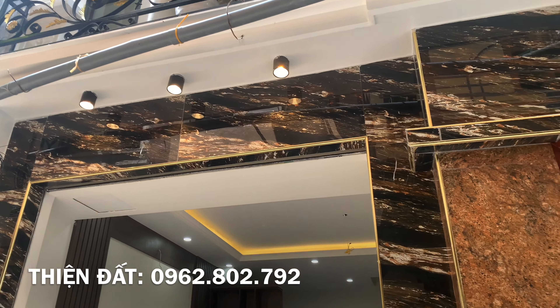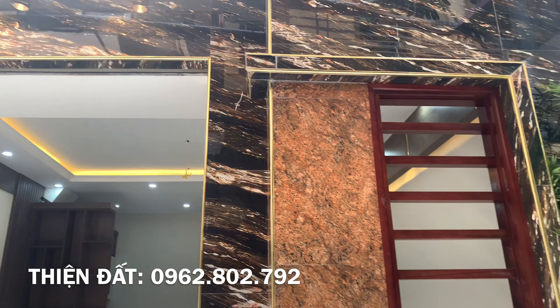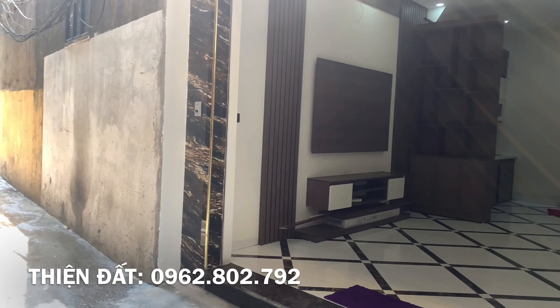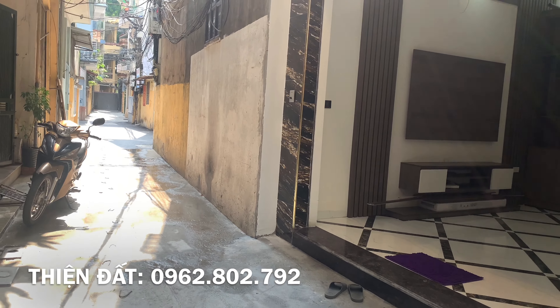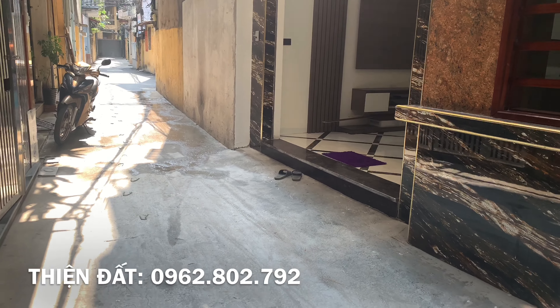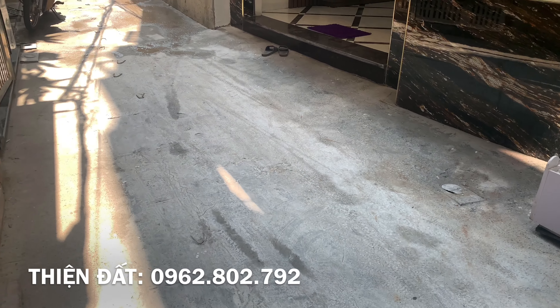Các nhà này có diện tích theo sổ đỏ là 34m², được thiết kế 5 tầng, mới hoàn thiện. Mặt tiền của nhà là 4m66, mặt sau thì nở hậu là 4m72, chiều sâu vào là 7m4, hướng thì thuộc đông tứ trạch.